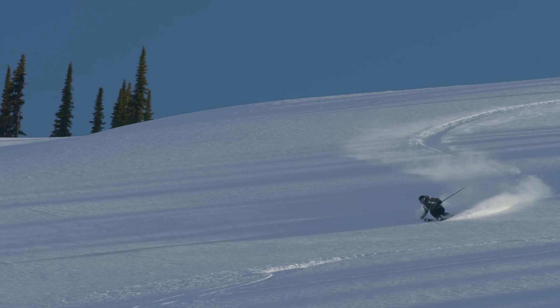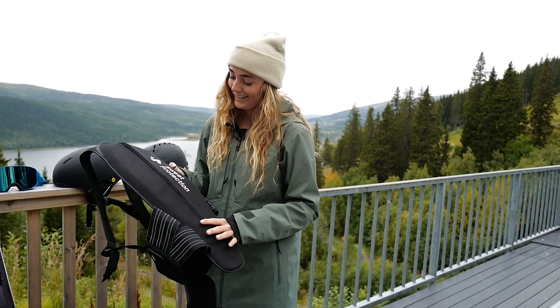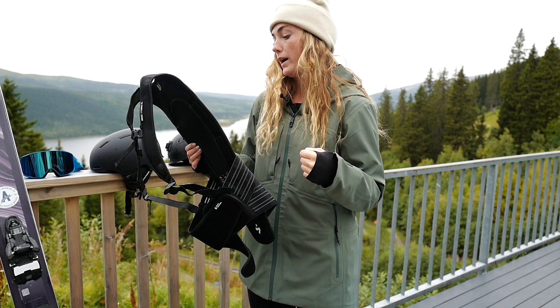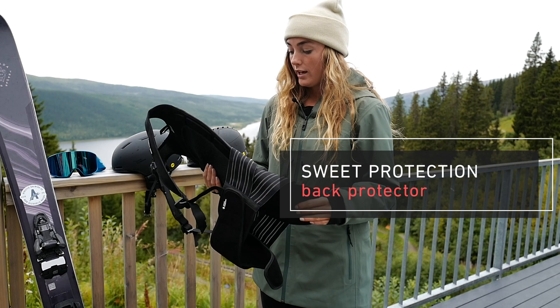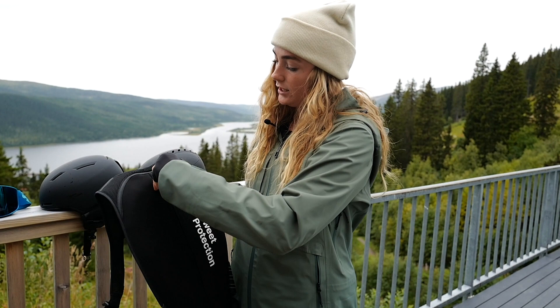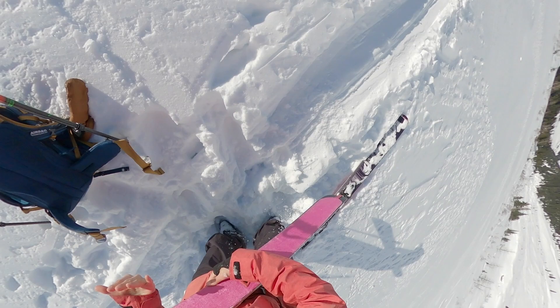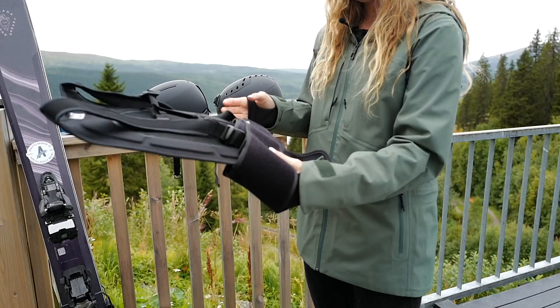This is my back protection and it's really nice because it's very flowy — it moves with your body, so it's not like a hard thing on your back. It's actually very comfortable and it also makes you warmer on colder days. Most importantly, it protects your back, which is what you want. It also has a removable pad so you can wash it, which is really nice because these things tend to get sweaty, especially if you go ski touring a lot like I do.